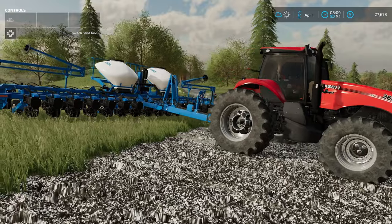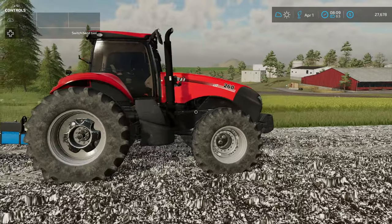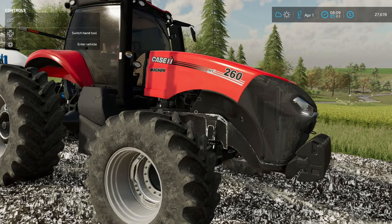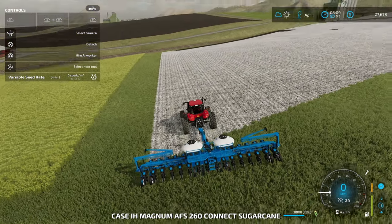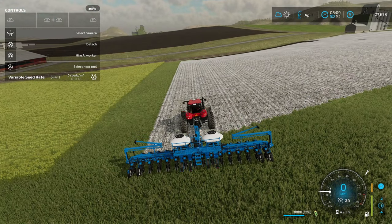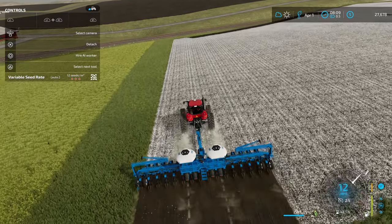The Kinsey Multifruit Planter right here — this thing is going to plant everything that I need — and the used Magnum 260. This thing has got a super wide track on it. Hopefully it's not beat up enough to prevent it from pulling this thing back up the hills. We are putting our corn in the ground.